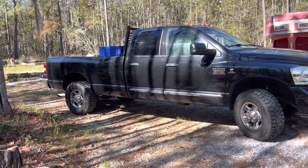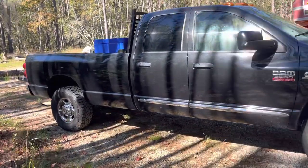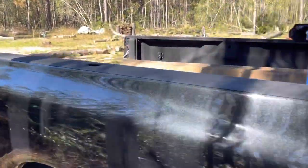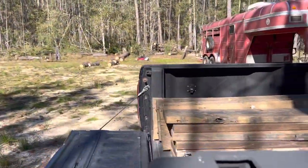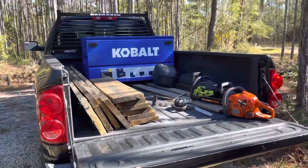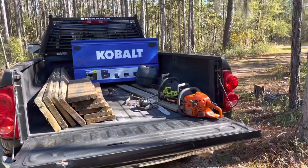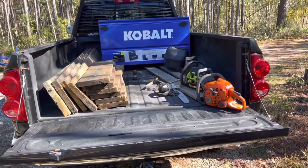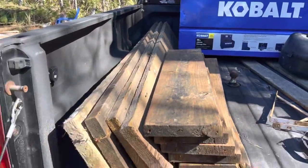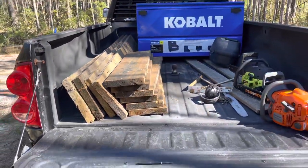More space — you can see the eight-foot bed is a significant difference, and when you have both trucks side by side that extra foot-and-a-half of space is considerable. It's actually more than that. The short bed truck I have is six-foot-four inches; this one is actually eight-feet two inches.